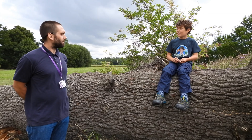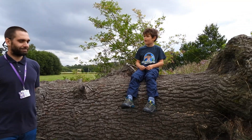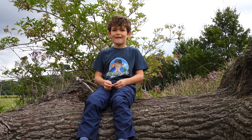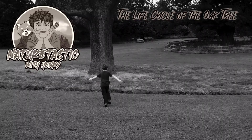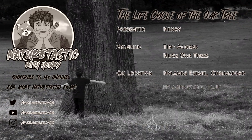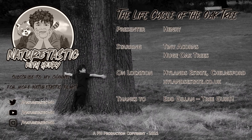Fascinating. And thank you for your time for showing me around Highlands Park, and with that — bye from Naturetastic with Henry. Bye!